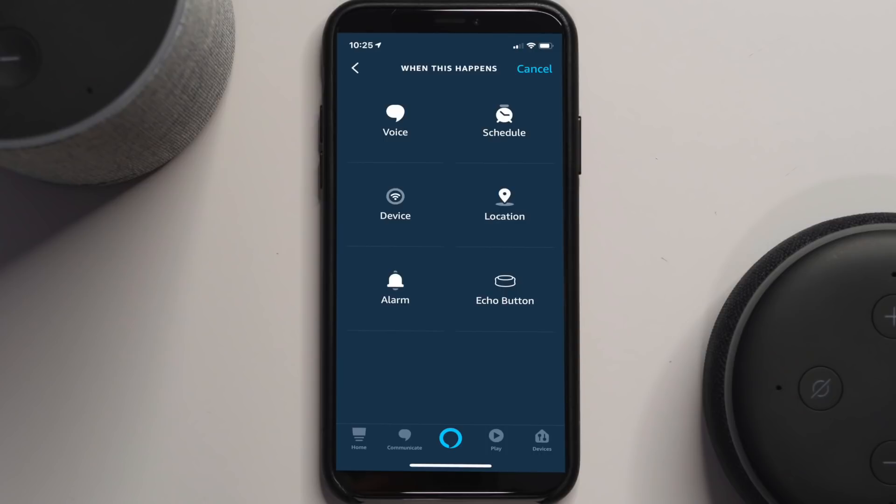Now Amazon has added alarms as a trigger for routines. The way alarms work is when you dismiss or stop an alarm, this will then trigger a routine. This is great for turning on some lights, a coffee maker, telling you what's on your calendar, a flash briefing, starting some music, and other options.